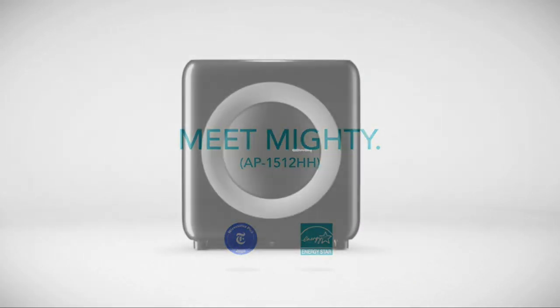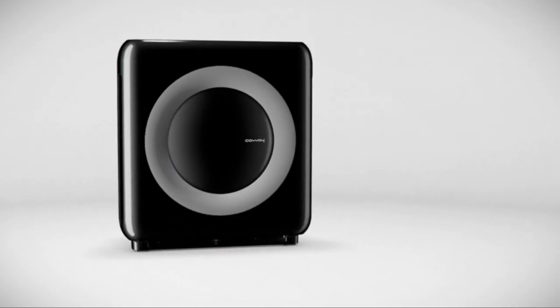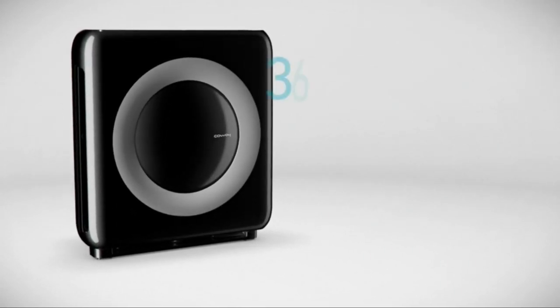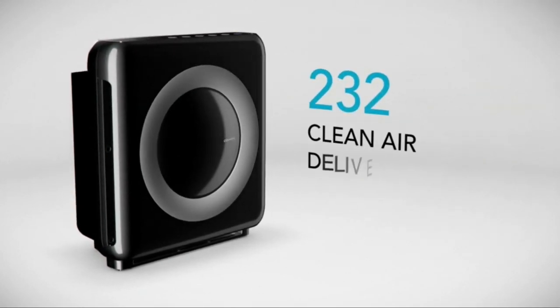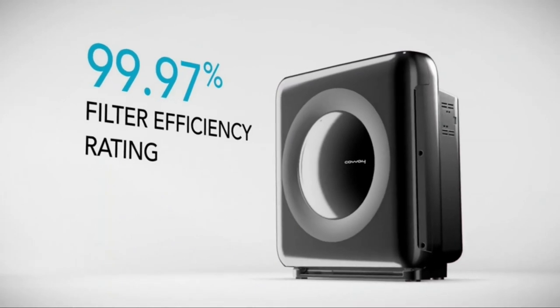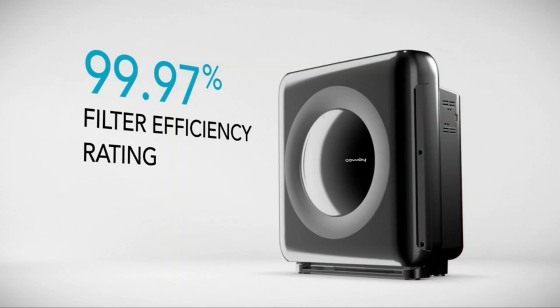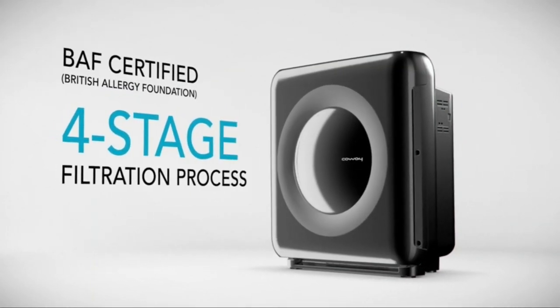The Mighty Air Purifier is compact by design and equipped with a range of intuitive, cutting-edge features to keep your indoor air clean. The Mighty provides up to 360 square feet of coverage with a certified clean air delivery rate of 232. With a True HEPA filter efficiency rating of 99.97%, the Mighty cleans and freshens indoor air through a BAF-certified four-stage filtration process.